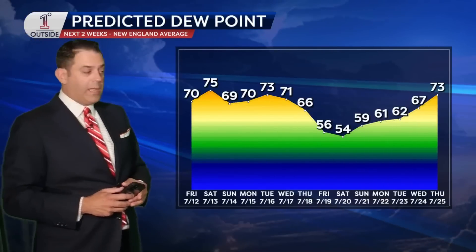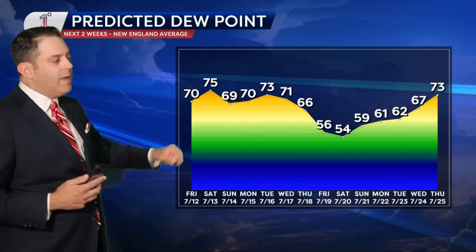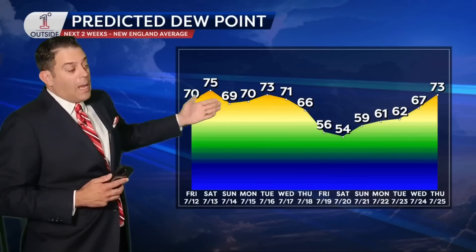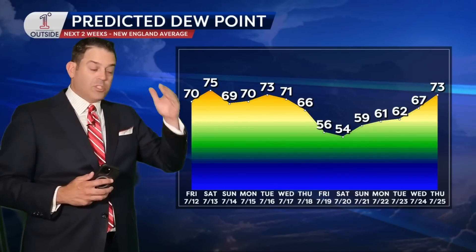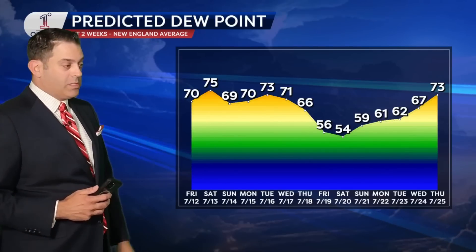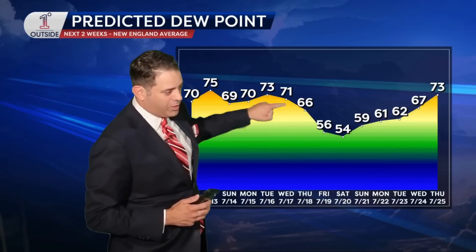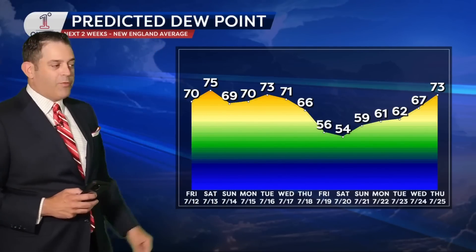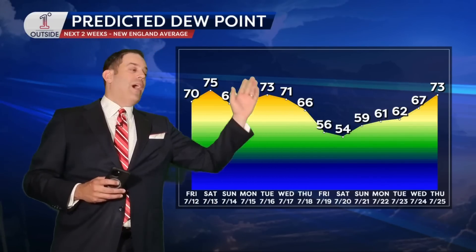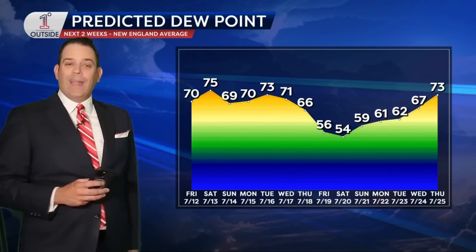Let me get you covered with the dew point forecast. So many of you really look to this and ask, is there any relief coming Sunday? You can see it's not a big drop, but we'll take whatever we can get. What has not changed ever since Monday's Insights, when we started with this 14-day dew point — which is something you asked for, by the way; we listen to all of your feedback and really appreciate it — look at that drop that comes in by the end of the week. Dew points down in the fifties. It doesn't last forever — the high dew point air comes back the following week — but at least you've got a little break coming at the end of next week.